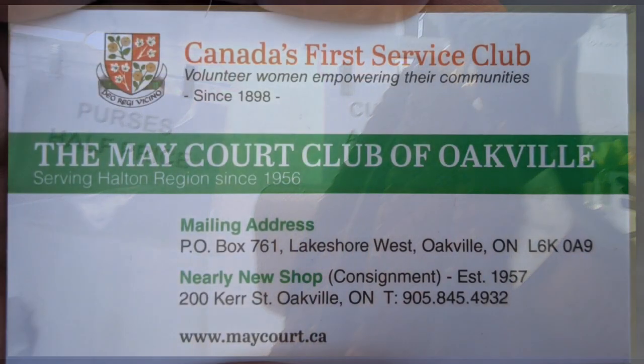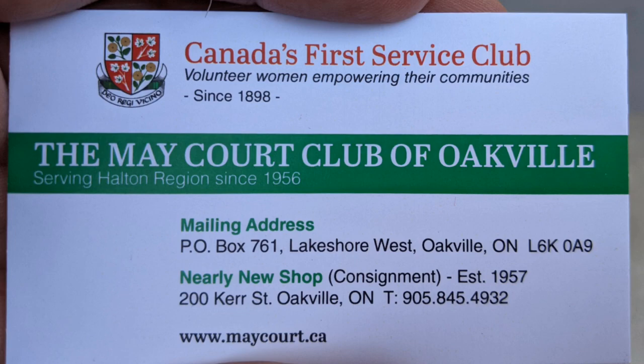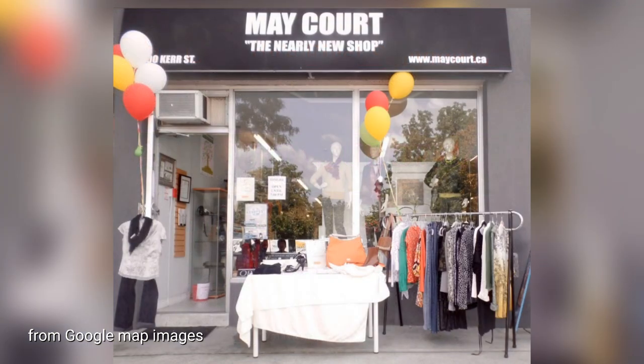We found a selection of purses at half price — we had to dig for them, he didn't know where it was until he actually did the whole place. Maycourt Club of Oakville is who's operating their nearly new shop, pictured here. I for some reason didn't take a photo of it myself, so I grabbed a street view image.